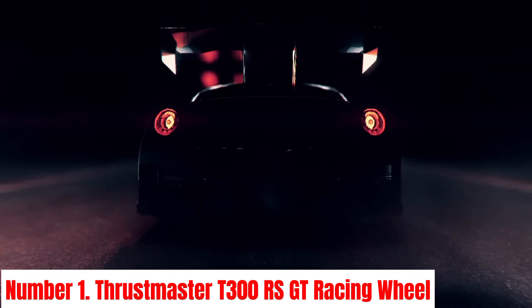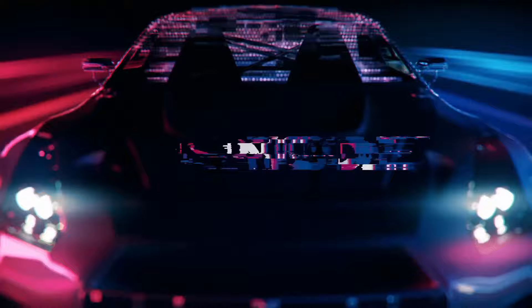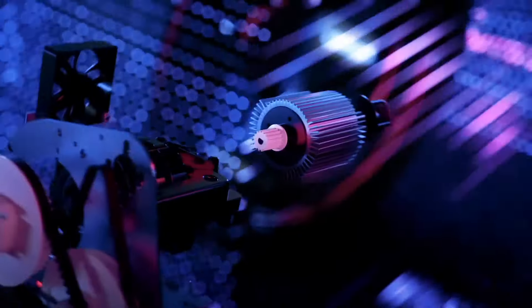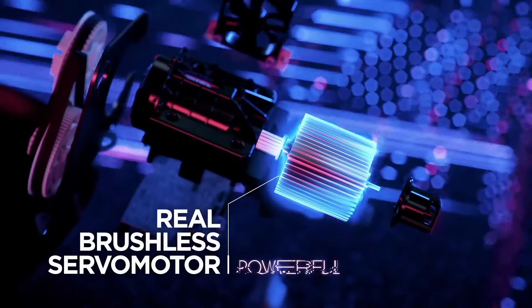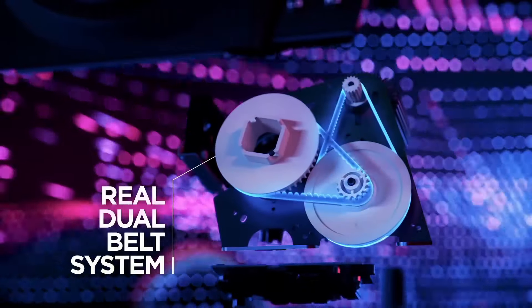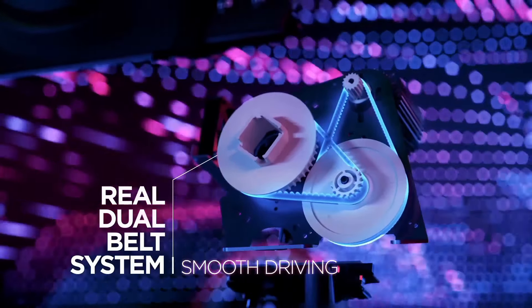Number 1: Thrustmaster T300RS GT Racing Wheel. Immerse yourself in the thrill of virtual racing with the Thrustmaster T300RS GT Racing Wheel. Engineered to deliver precision control and authentic feedback, this wheel is a must-have for any racing enthusiast. The T300RS GT features a brushless servo motor with dual-belt mechanism, providing smooth and responsive force feedback that accurately simulates the sensations of driving at high speeds. Designed in collaboration with Gran Turismo, the T300RS GT boasts a realistic 11-inch diameter wheel rim wrapped in genuine leather, complete with textured rubber grips for maximum comfort and control during extended gaming sessions.